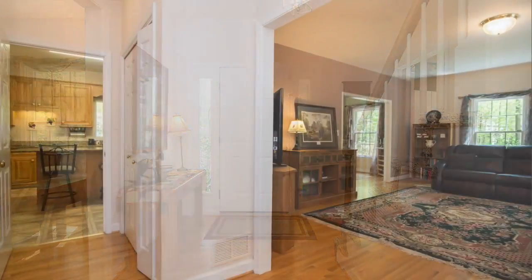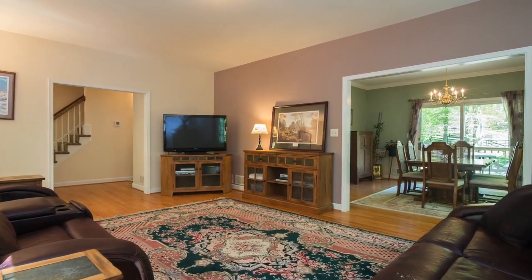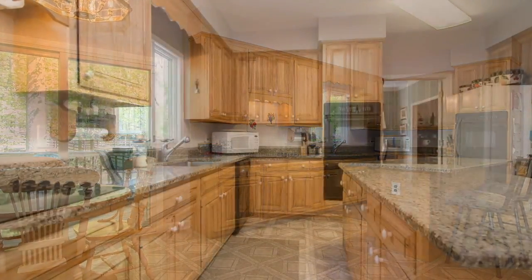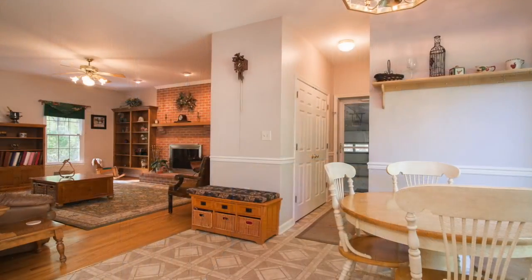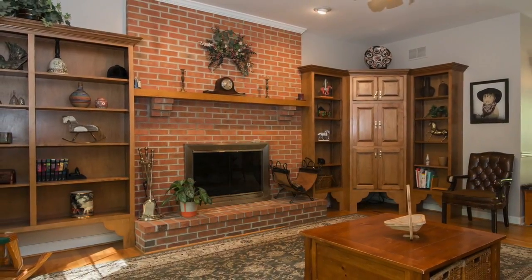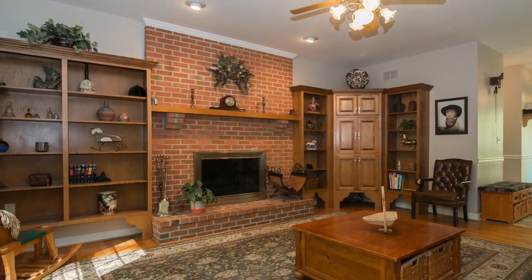The traditional floor plan boasts generous room sizes with a formal living room and a spacious dining room. This eat-in kitchen has many upgrades, among them granite countertops and upgraded appliances. Your loved ones and guests will enjoy how the kitchen transitions to the family room, with a wonderful wood burning fireplace and built-in bookcases providing the focal point.